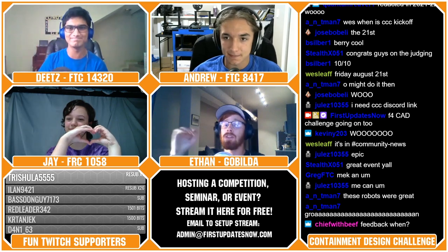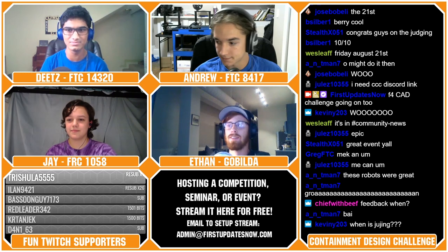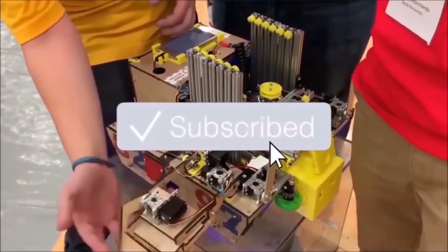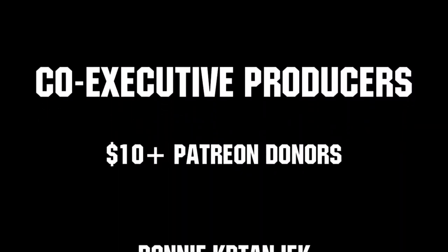Make sure to tune in to all of the shows on First Updates Now. You can see them over at twitch.tv/firstupdatesnow and follow them on social media at FunFTC. Thank you guys for having me — it was a pleasure to be here. Bye everyone! Thanks for watching. If you want more fun content, be sure to subscribe and ring the bell to be notified about our latest videos. Thanks to all of our co-executive producers on Patreon and tier two plus subscribers on Twitch, keeping FUN loud, live, and independent.